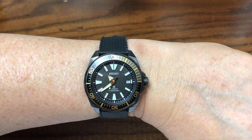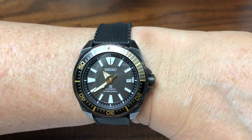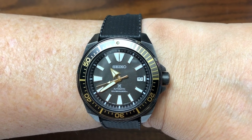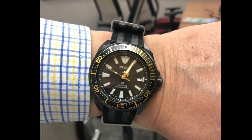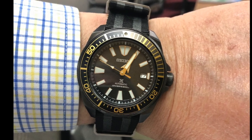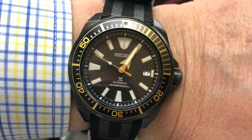The last thing I'll point out about the watch is that waffle pattern on the dial. It really helps to make those hour markers stand out and on the wrist really adds to the overall aesthetics of the watch.